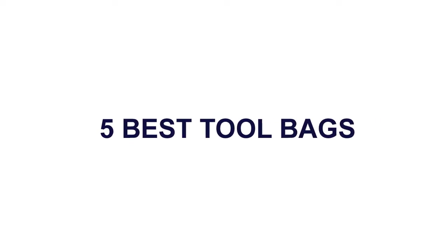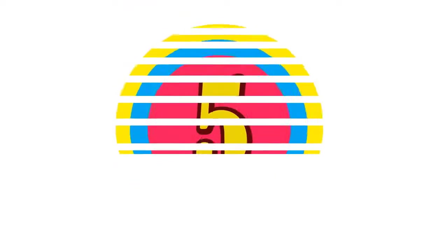5 Best Tool Bags. Here is product number 5: Electrician Tools Bag.